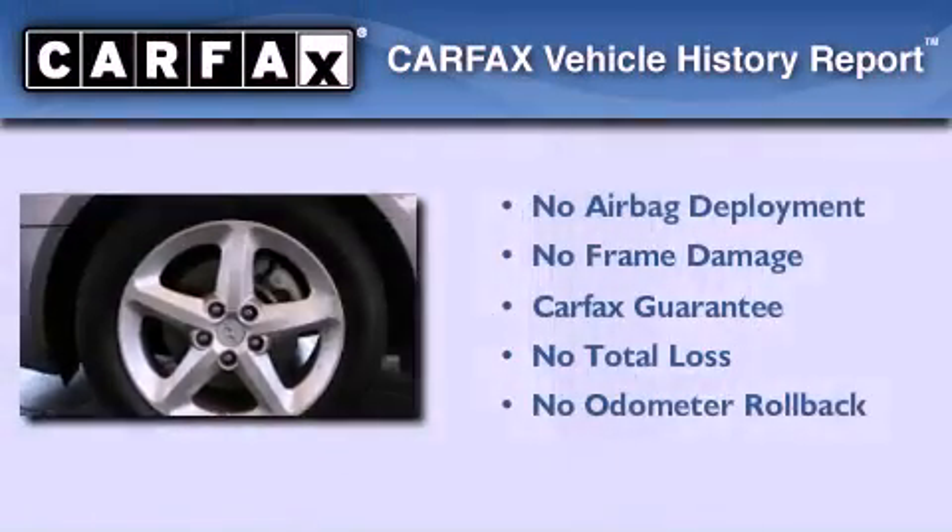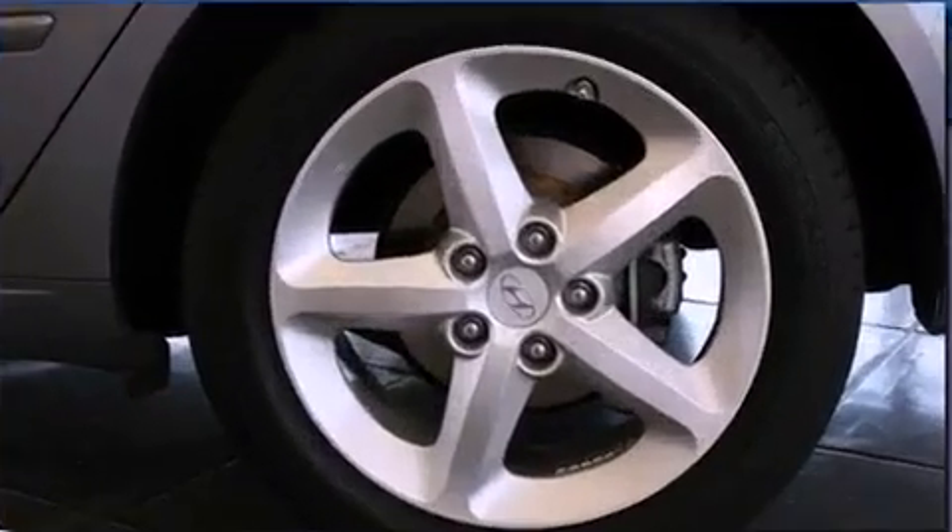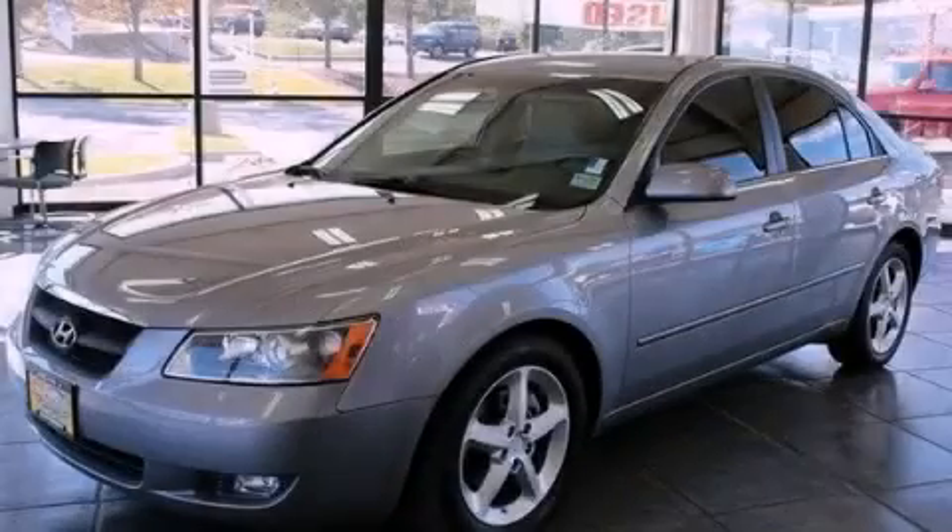Not to mention that this Hyundai qualifies for the Carfax Buyback Guarantee. This automobile won't last long at this price — call and arrange a test drive now.